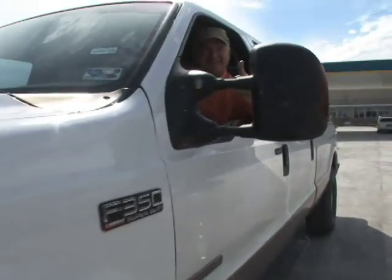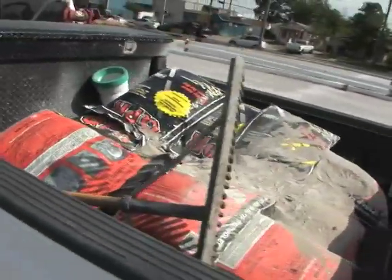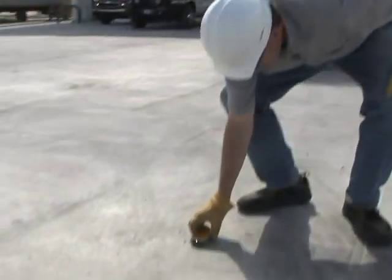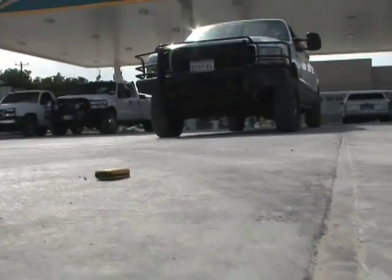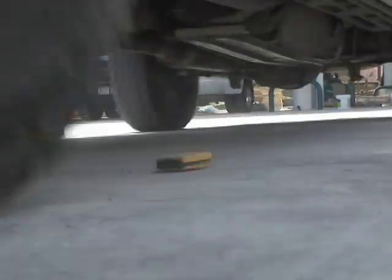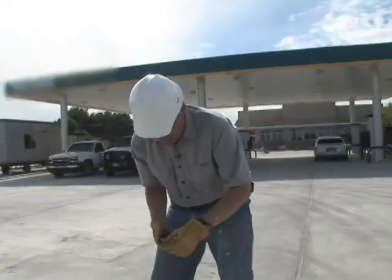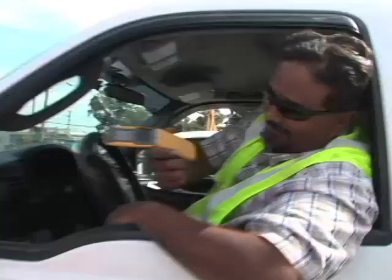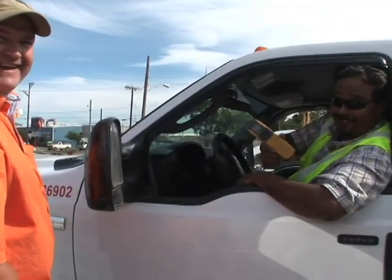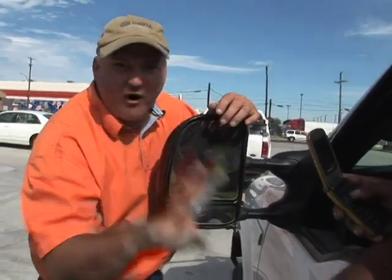All right, one final test. This is the Rugby — shock resistant — and that is a Ford F350 Super Duty Power Stroke V8 turbo diesel with 2,000 pounds of asphalt in the back. Let's see what happens. Ran over. It's still working. He's got tire tracks on it and it's still working. That phone is awesome. I want four of them.